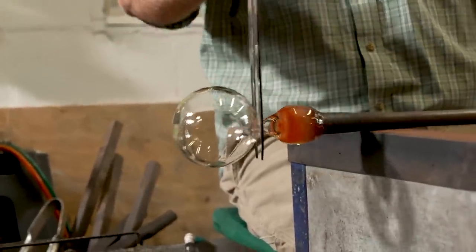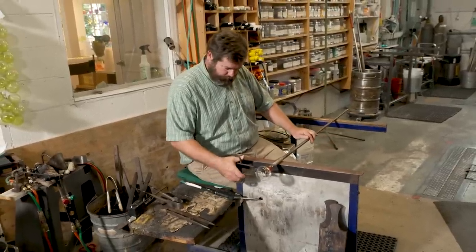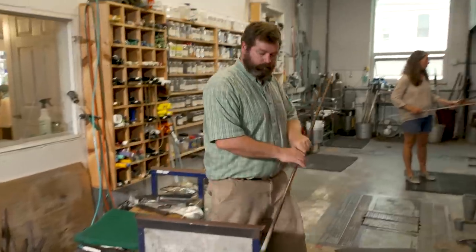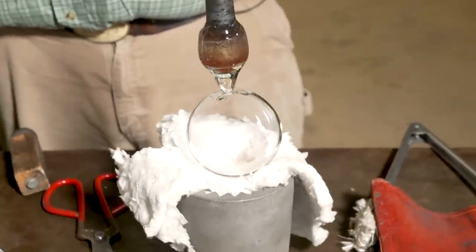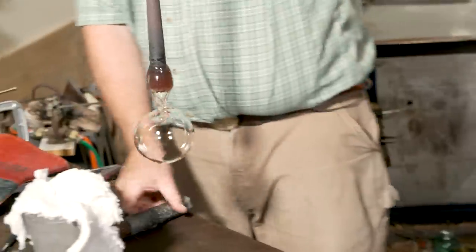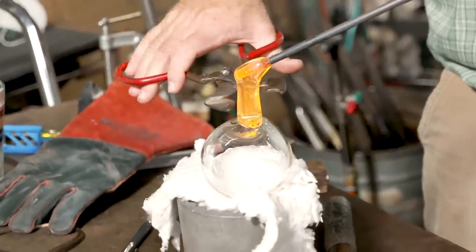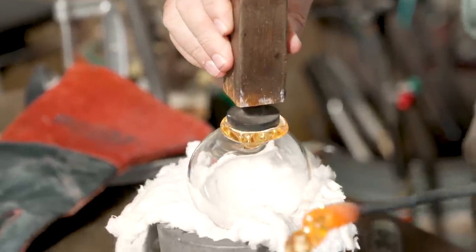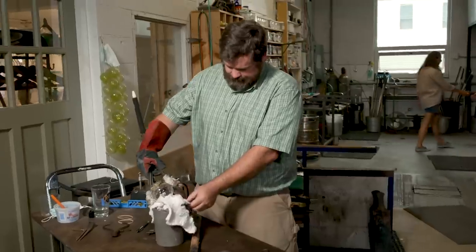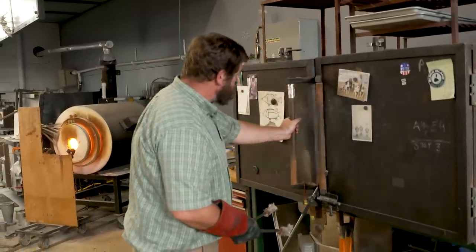To actually make the floats, we use blow pipes — a hollow metal tube — gather glass out of the furnace, shape it, center it like a potter would on a potter's wheel, put a bubble into it, and then just slowly blow it up. Not too thin though — I keep them pretty thick; they're actually quite sturdy. You can drop them and they won't break. I let it cool a little bit until it's just solid, then it gets knocked off the blow pipe and a little stamp is applied. A glob of glass is put on top of the ball and I push down with a stamp — like putting a wax seal on a letter — then it goes into the oven where it cools down overnight. If I didn't do that and just let them cool naturally, they would probably split in half or explode.